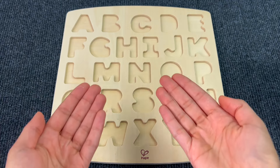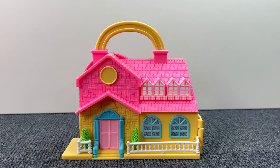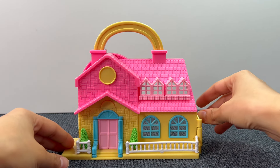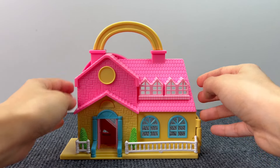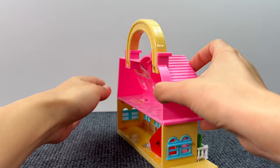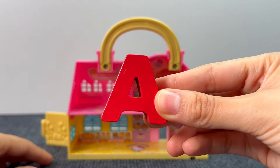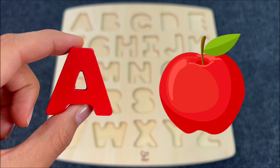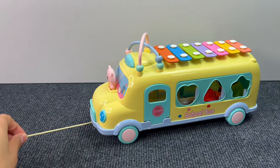Oh no, all the letters are gone! Help me find them. First we have this little cute house with a backyard. Let's open the doors — I think I see something. Look, it's a puzzle piece! The first letter: A. A is for Apple.